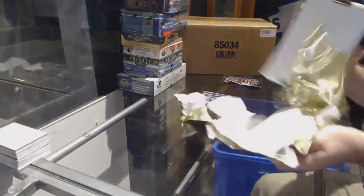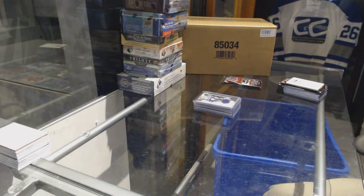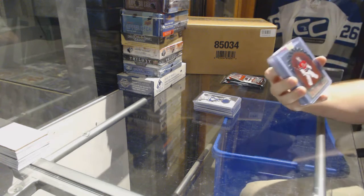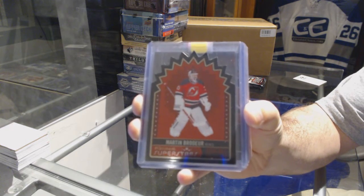Now we just need a cup. We start off for the New Jersey Devils, superstars, Marty Brodeur.